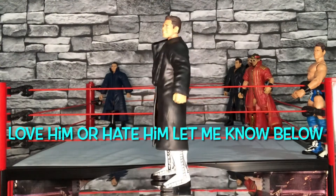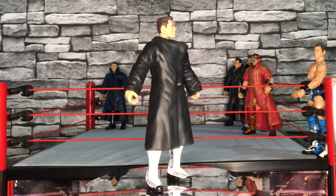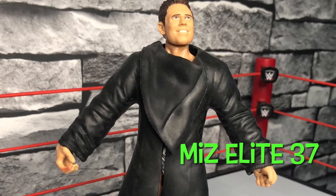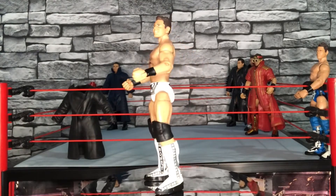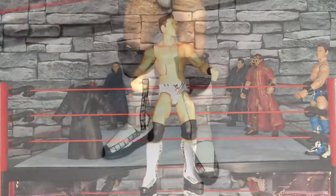The next elite is this one with the black entrance jacket. This is the one from when he had Damien Mizdow following him around mimicking everything he did - a good little run. Really good detail on the jacket again, brilliant figure. We'll just take a quick look at the elite without the entrance jacket on. This figure was reused for the Damien Mizdow elite, just with the Damien Sandow head on.